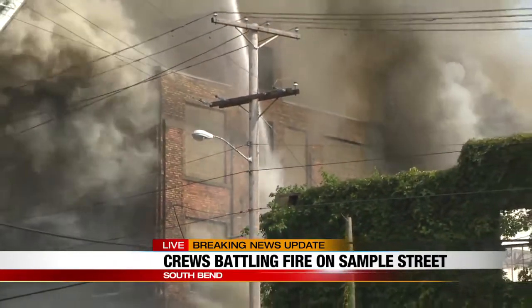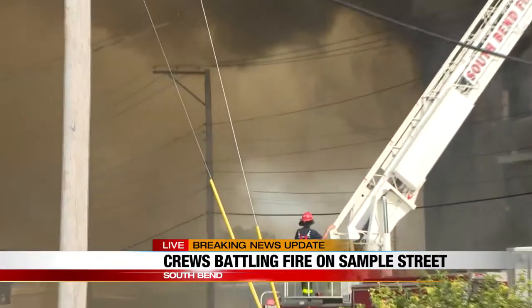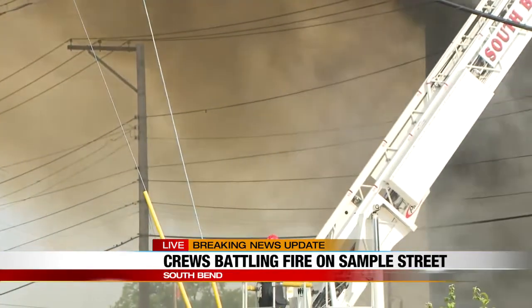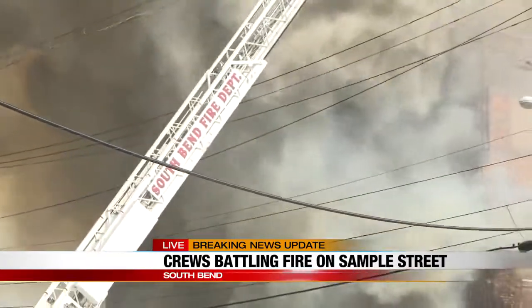Right now it looks like the structure is still there. Now I'm seeing the flames from the window — the smoke kind of lifted a little bit. If we can zoom in and try to find the flames over there. I talked to people standing around and they say they did hear a bang, but the cause of this fire is still unknown.